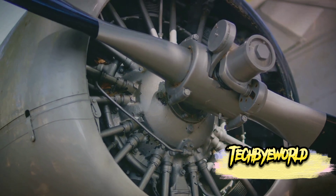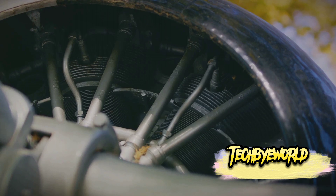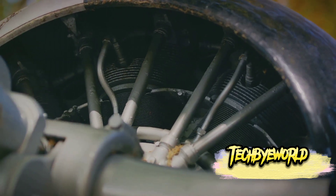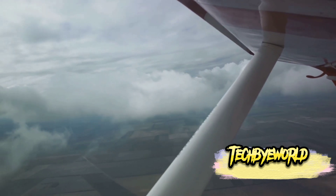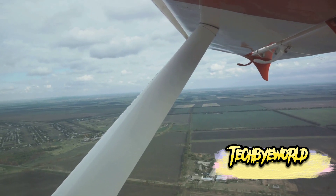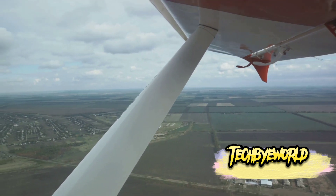Have you ever wondered what happens when an airplane engine fails? Despite the fear it may induce, engine failures are rare and modern aircraft are well equipped to handle such situations. Pilots undergo rigorous training to manage engine failures safely, utilizing backup systems and emergency procedures. The robust engineering of an airplane allows it to glide considerable distances even without engine power, providing ample time to reach a safe landing area.